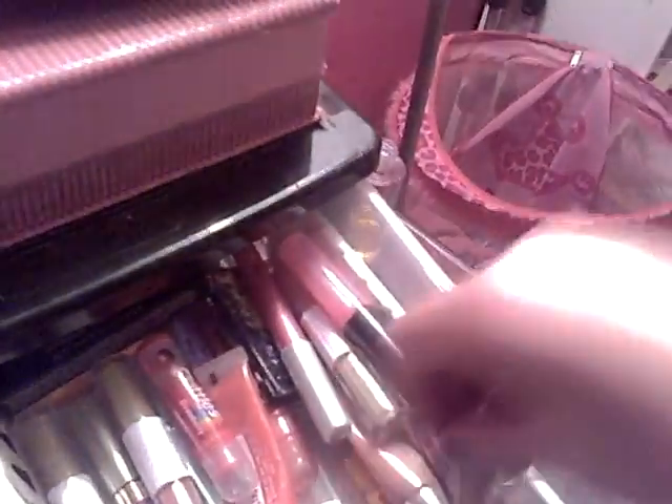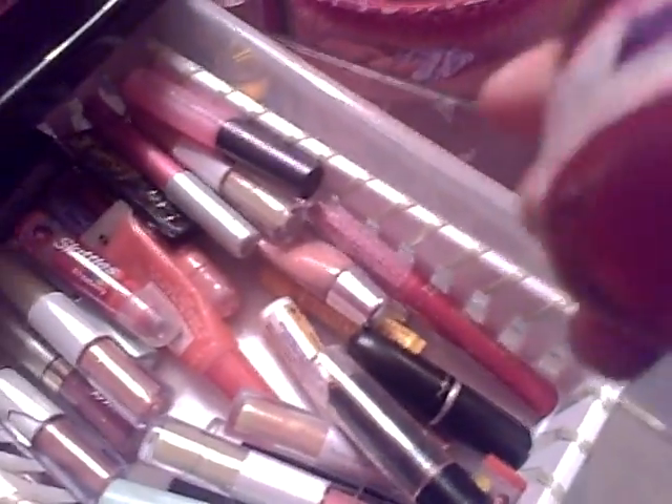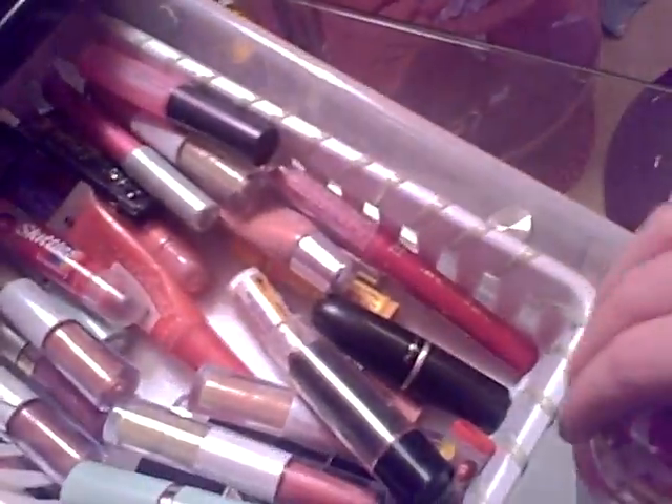Then I have an eye primer from e.l.f., which should be in this drawer. Then I have a red lipstick, a red lip gloss, maybe a kiss of moisture, then I have Revlon Pink Pout Lipstick, and a little lip moisturizing jar.